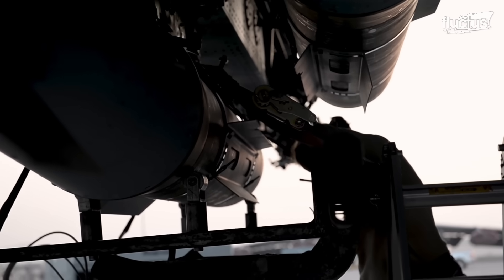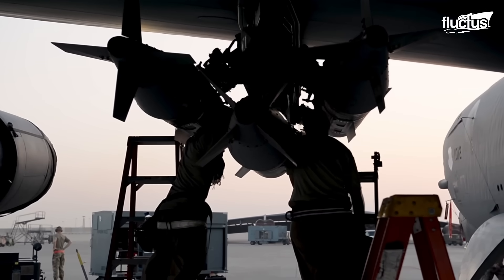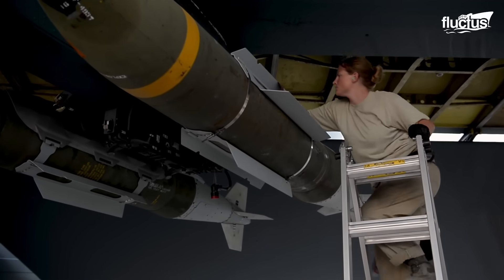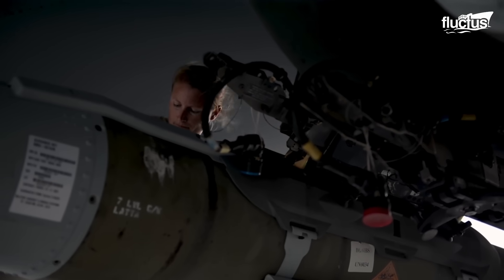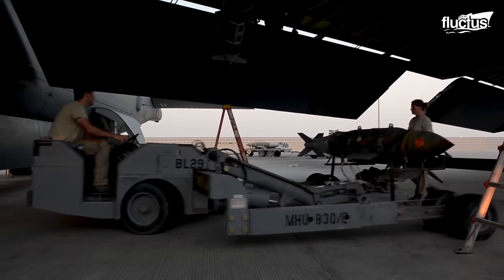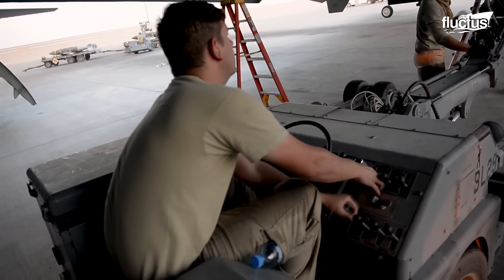The current B-52 capacity is remarkable, capable of carrying close to 70,000 pounds of mixed ordnance. This includes bombs, mines, and missiles, with the ordnance configured in various combinations to meet mission requirements. The B-52 can carry a wide variety of munitions, either carrying all of one type or a mixed selection.